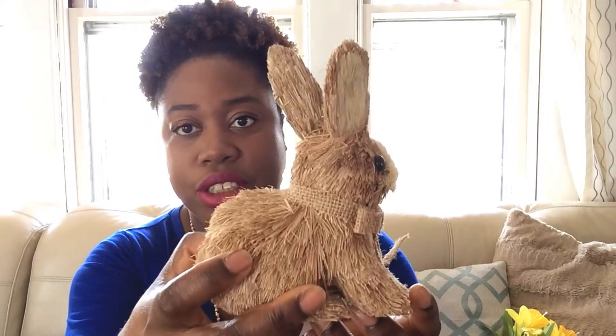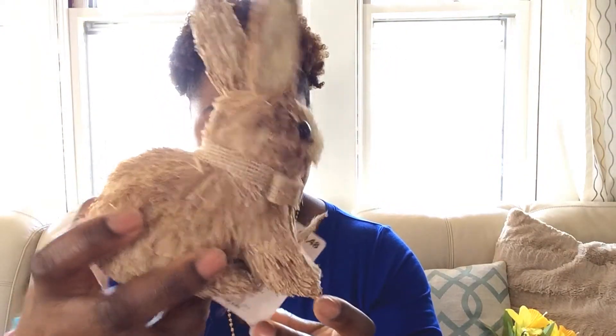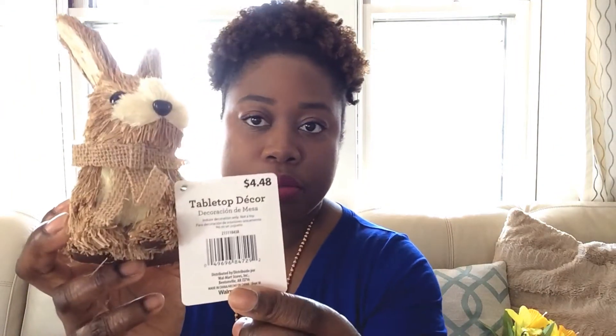That's what I purchased from my local thrift store. The next store I went to was Walmart — I actually go there for grocery shopping. I saw this and I was like, oh this is so cute! It's actually going to go well with this little duck that I purchased, and I paid four dollars and forty-eight cents for it.